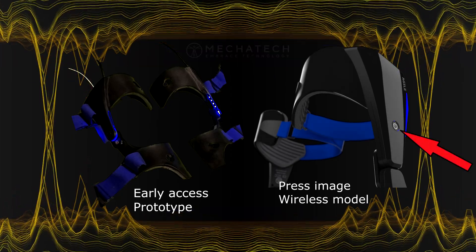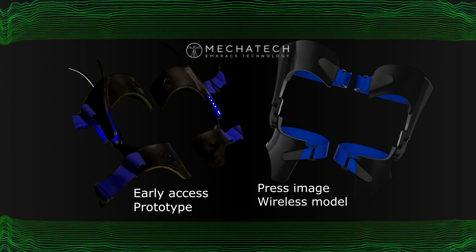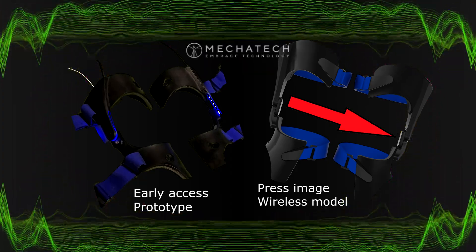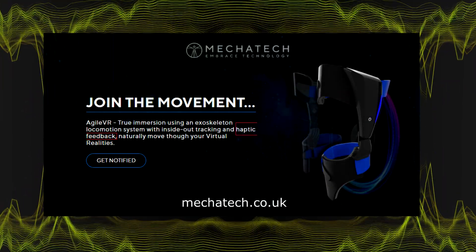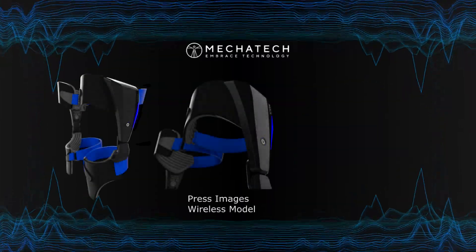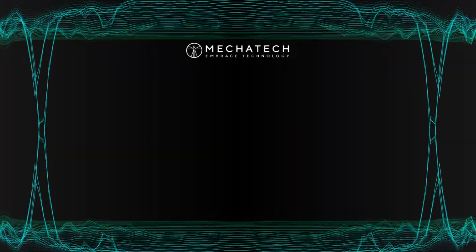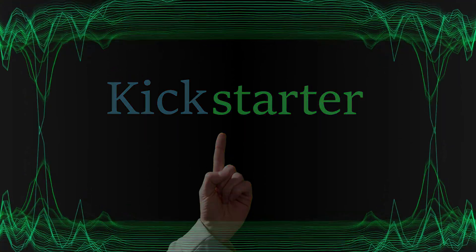To start, there will be an on and off button on the device itself, which is more convenient than the external battery button on the HTC Vive wireless adapter. At the joint bending area, they've added an extra part that gives more stability in keeping every part attached to each other. They also mention that the wireless AgileVR will have haptic feedback. Megatech also created a Kickstarter page — I will leave a link to that in the video description in case you want to support them.